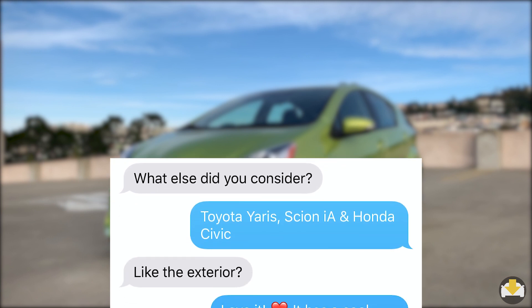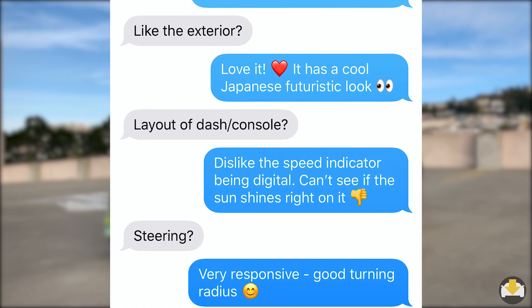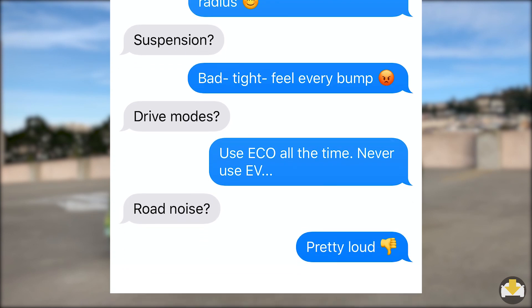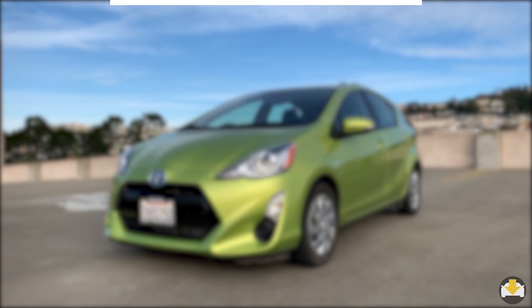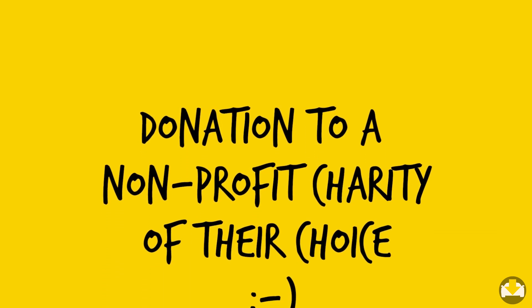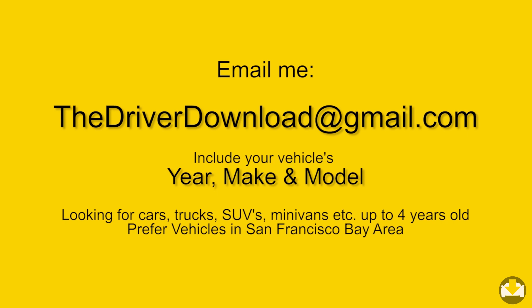Before we get to Michael's recommendation, here are a few highlights from the rest of our chat and a little bit about this show. We don't pay the drivers on the show for their opinions. Instead, to thank them, we make a donation to a nonprofit charity of their choice. You can thank them by clicking on the like button below. If you'd like to be on the show, please reach out.